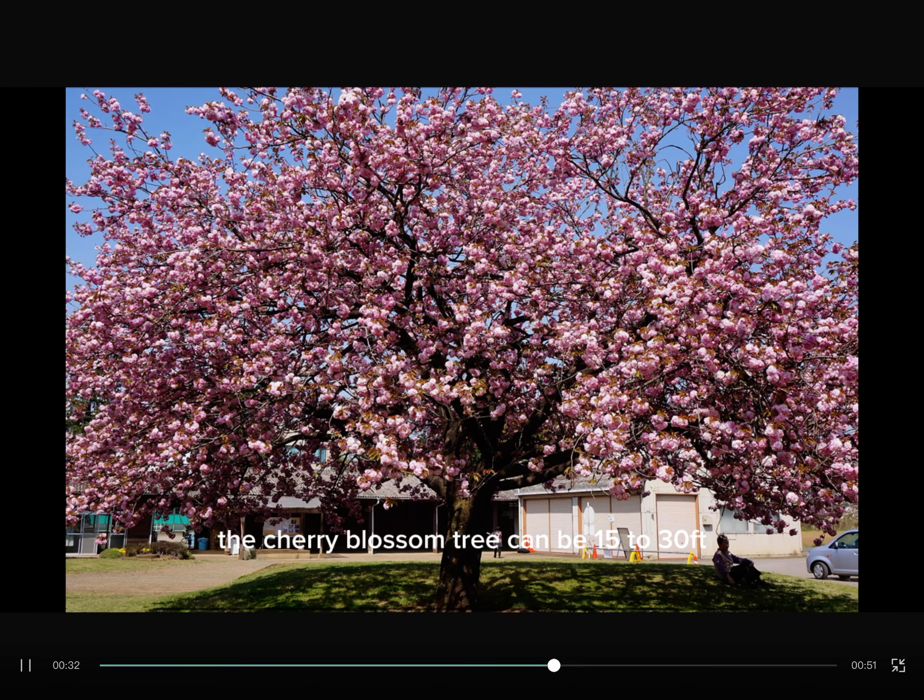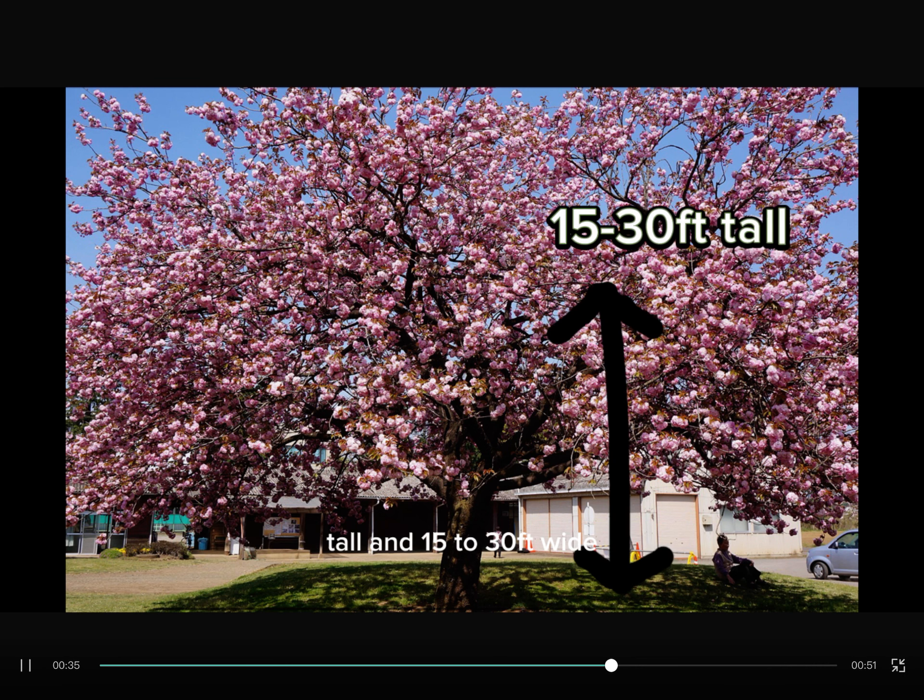The Cherry Blossom tree can be 15 to 30 feet tall and 15 to 30 feet wide.